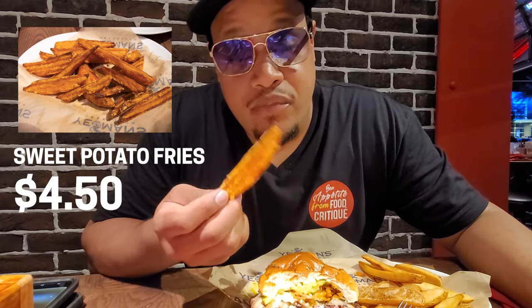But these sweet potato fries, they're busting. They got honey drizzled on there. I like sweet potato fries period, but whatever honey they drizzled on there — mmm, they did that then.